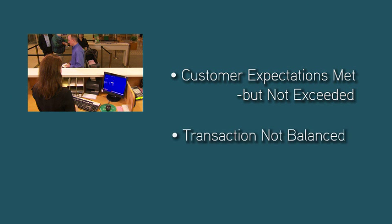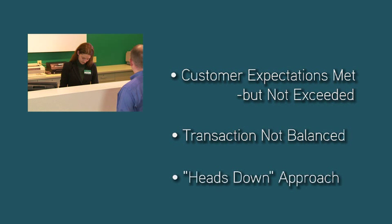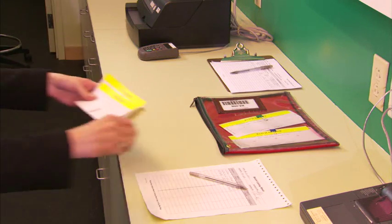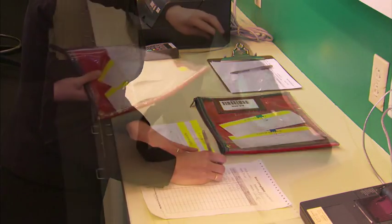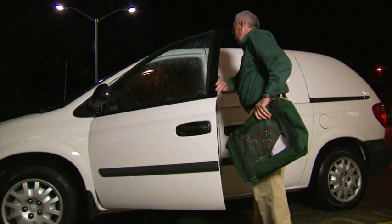Any customer errors or out-of-balance conditions will not be discovered until later that evening, and as the nature of the manual transaction results in a heads-down position, the teller was not able to convert the moment of opportunity into a potential sales situation. The teller engagement with the customer has an opportunity for improvement with less heads-down processing. At the end of the day, the branch's teller work is put in a proof bag and sent with a courier to a designated item processing centre.